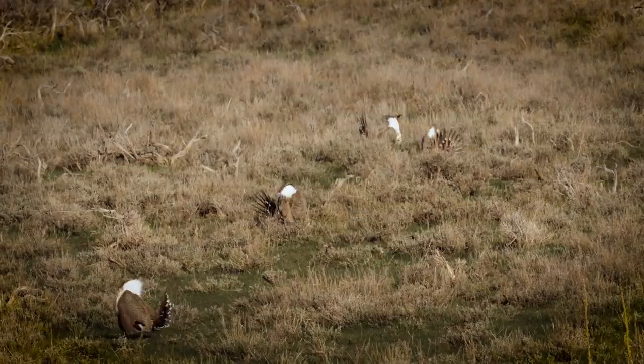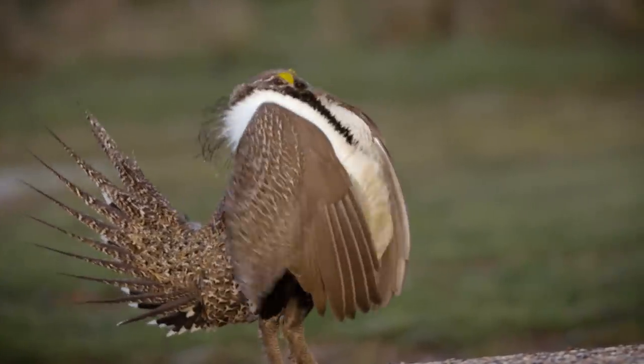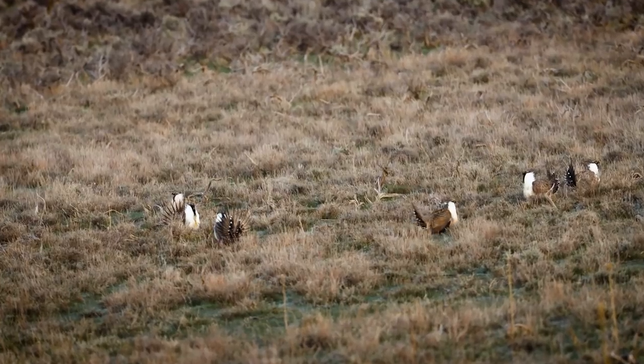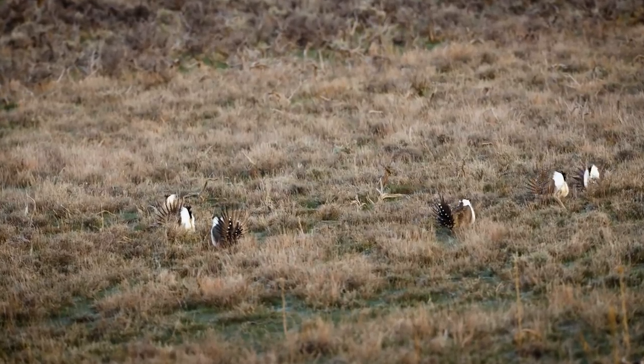Their display is really something else. Their chests are like shaking when they make the sound. The sound they make you would not expect to hear from a bird — it's like something from a different planet.